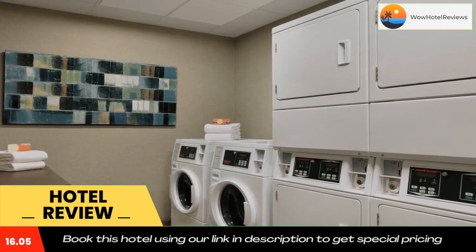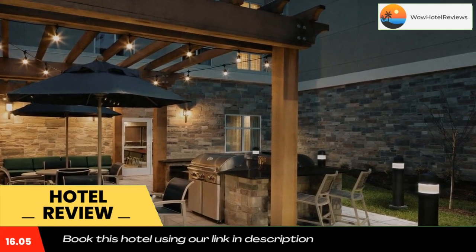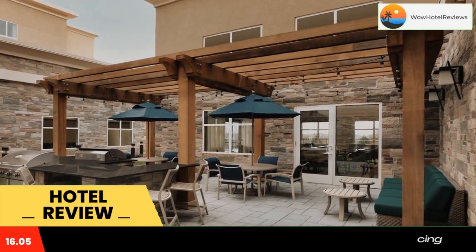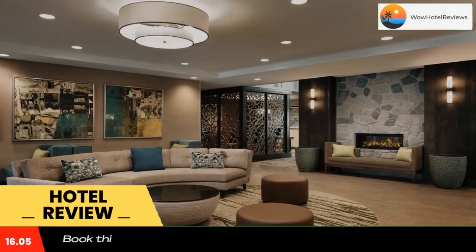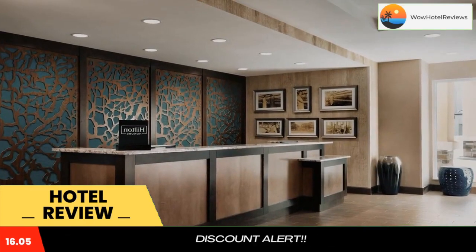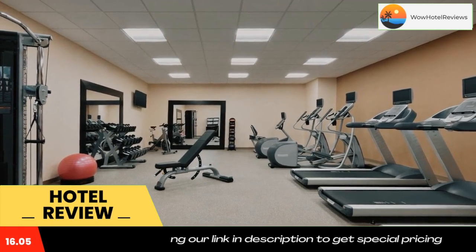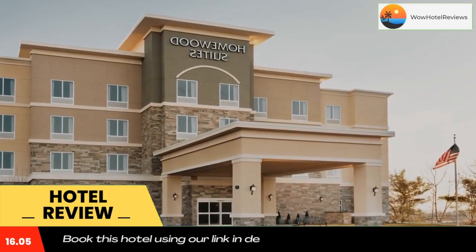The property has an indoor pool, free Wi-Fi throughout the property and a 24-hour front desk. At the hotel, all rooms are equipped with a desk, a flat-screen TV, a private bathroom, bed linen and towels. Some rooms come with a kitchenette with a dishwasher, a microwave and a fridge. All guest rooms will provide guests with a stovetop.